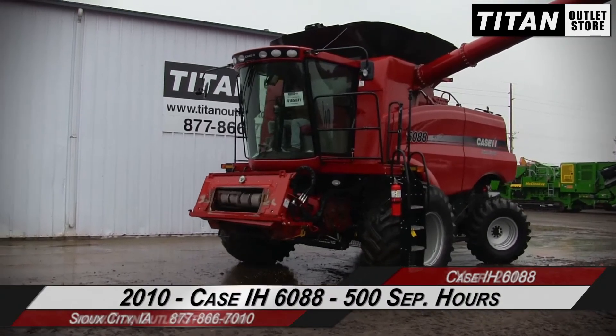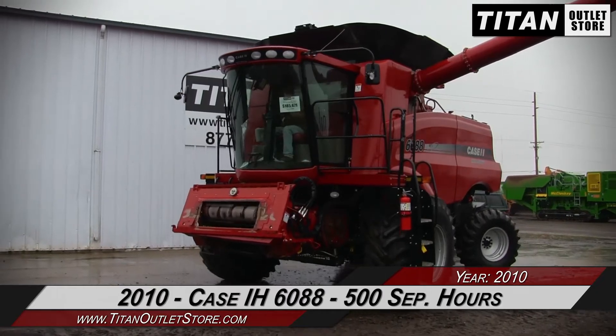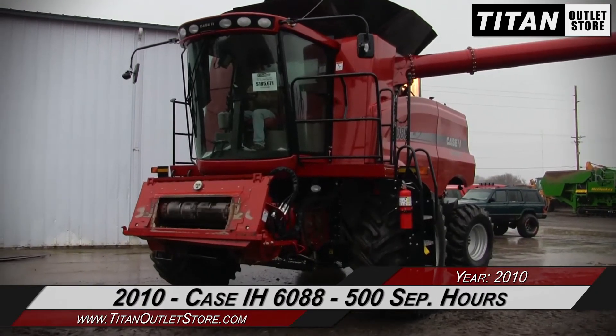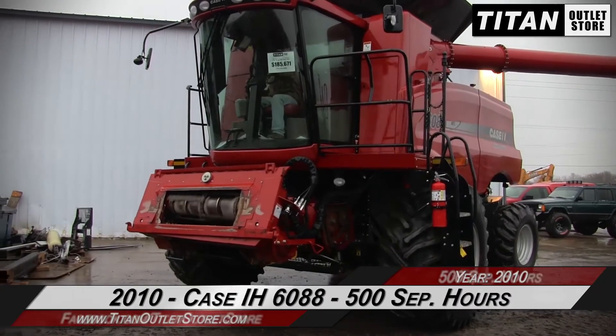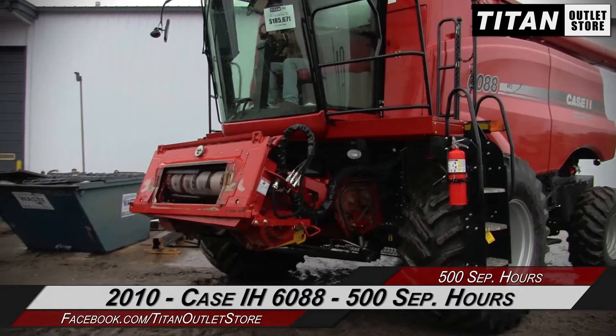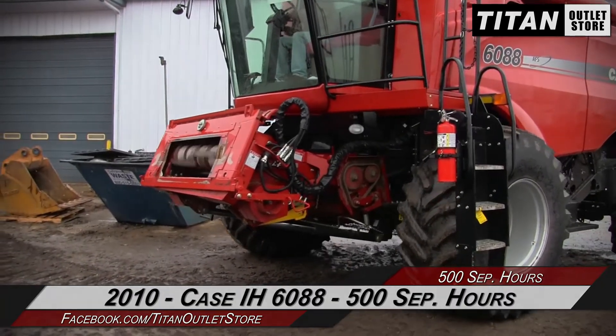And that concludes this tour. If you're interested in this Case IH 6088, feel free to contact our sales team at 877-866-7010. Check out our Facebook page and hit the like button to subscribe. Thanks for watching.